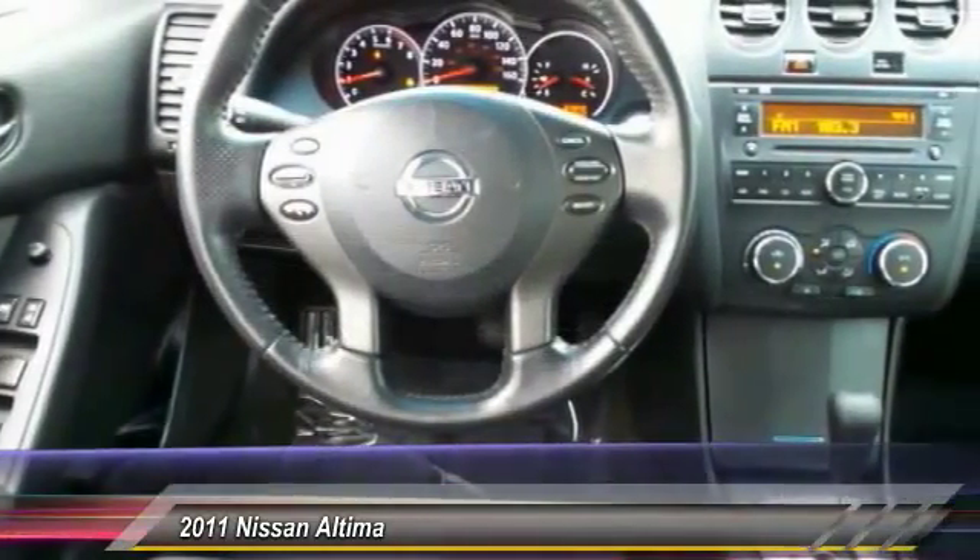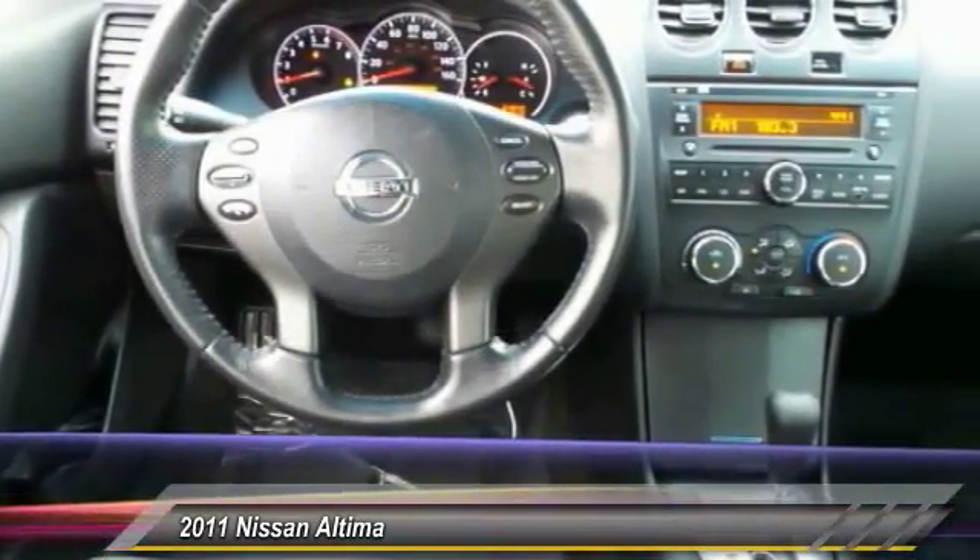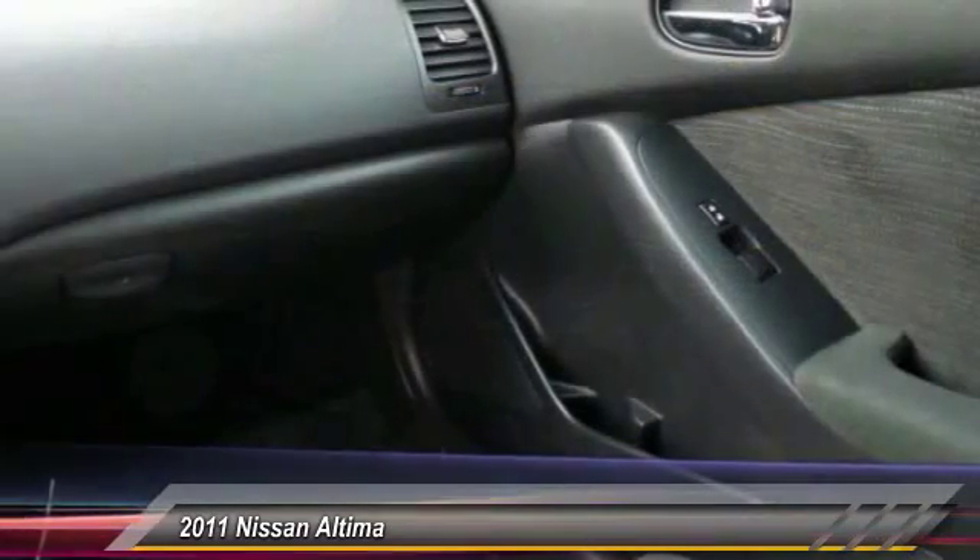Driver airbag. 4-wheel disc brakes. Cruise control. Keyless start. Come see the car for yourself.